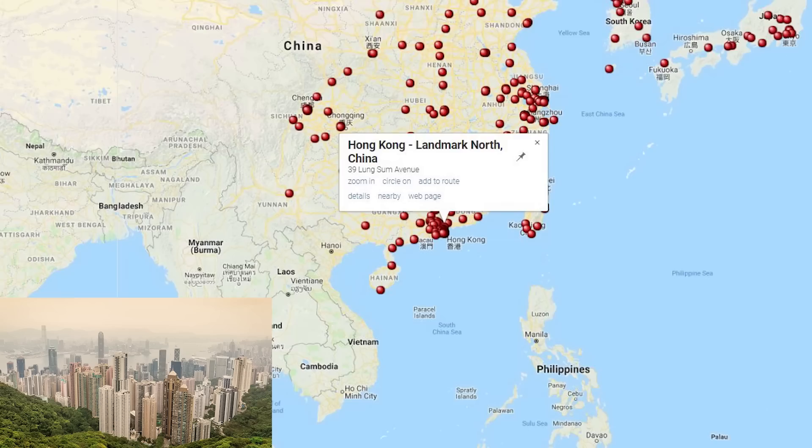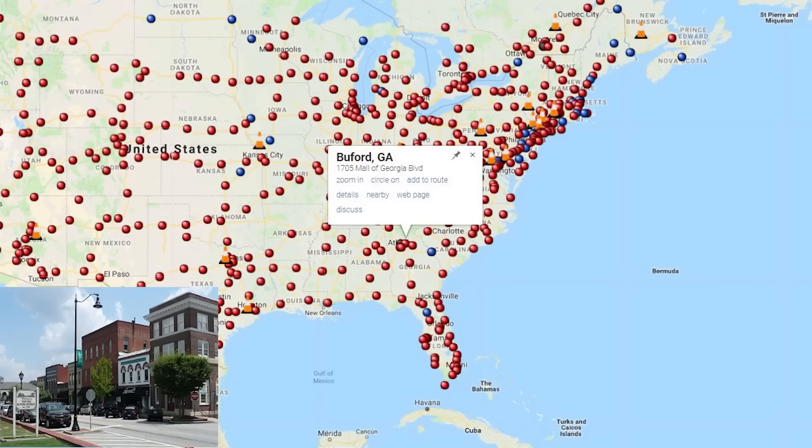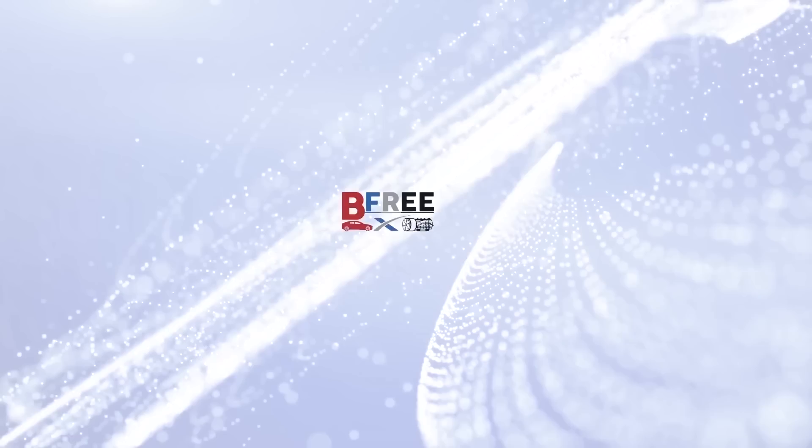What do we got for new superchargers this week? Number 321 in China is a two-stall in Hong Kong at the Landmark North. We've got the 10-stall urban in Rosemont, Illinois — number 577 in the US. And number 1,382 in the world is the 10-stall at Buford, Georgia.